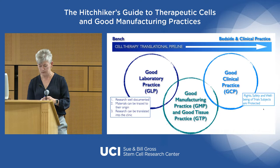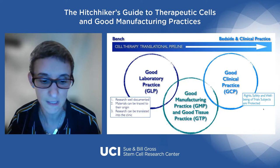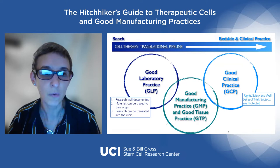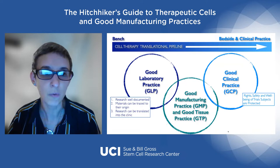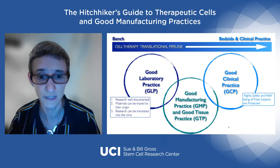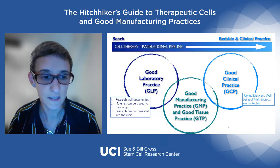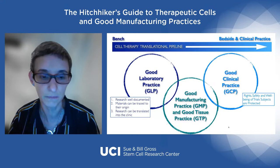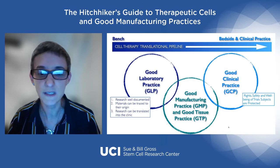Roberta will now introduce Good Laboratory Practice, Good Manufacturing Practice, and Good Clinical Practice — what CGMP means. The importance of GMP, especially for scale-up, is keeping product quality and safety. Regarding Good Laboratory Practice, it's extremely important to have all your research well documented in case you need to go back, or in case someone comes for an audit. You need to have explicit documentation of materials — lot numbers, sourcing — traced from start to end. This is the only way you can translate your work from research to the clinic in the safest way.